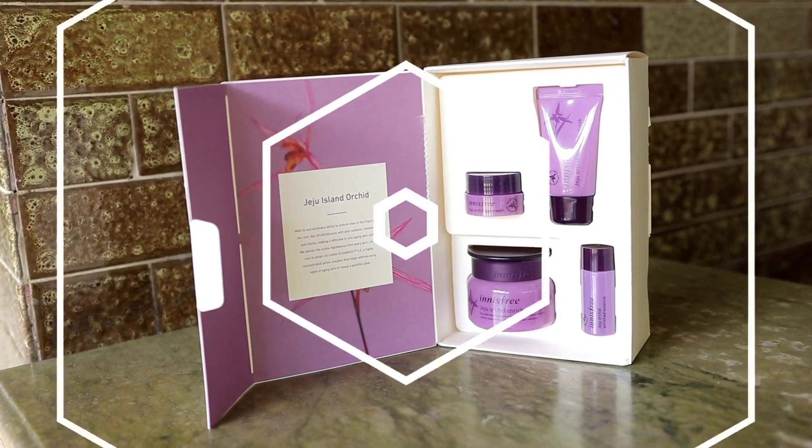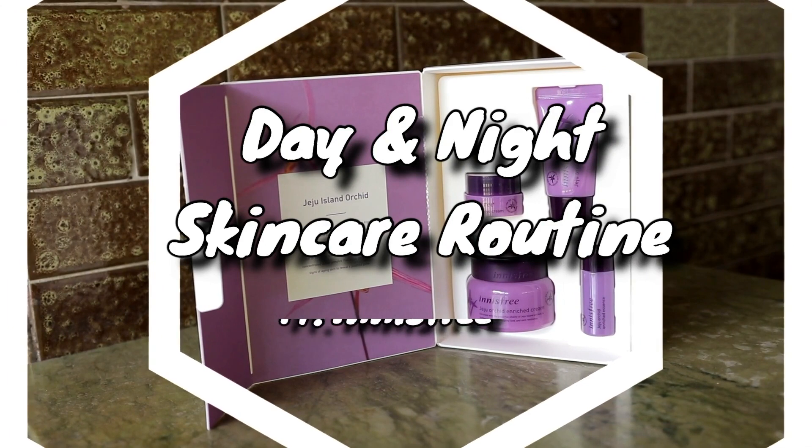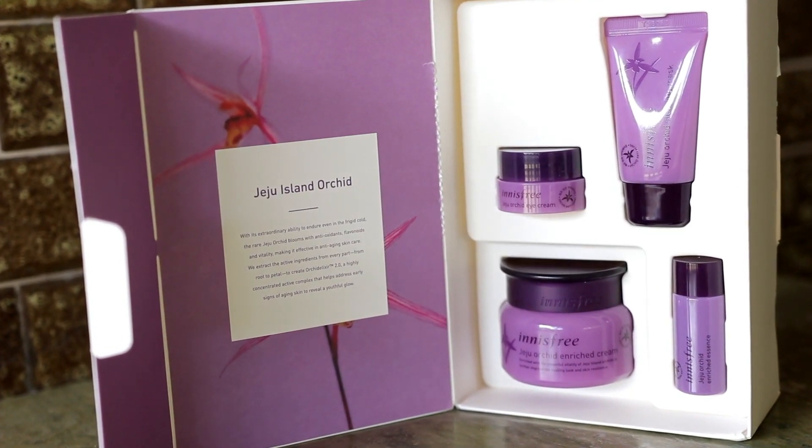Hey guys, it's Jana here and welcome back to my channel! Today I'm going to be sharing with you my day and night skincare routine featuring Innisfree.